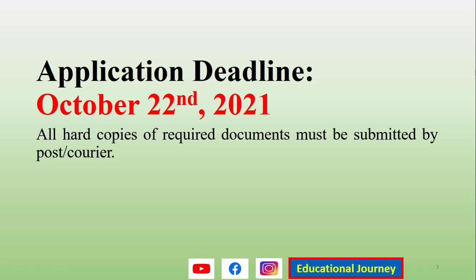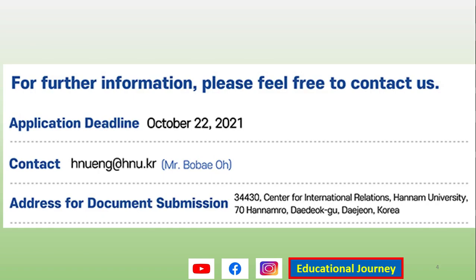Use a courier service that has a tracking system so you can track where your documents are. For the address, you can contact Mr. Bob if you have any problems. The postal code is 34430. Send to: Center for International Relations, Hanam University, 70 Hanam-ro, Daedeok-gu, Daejeon, Korea.